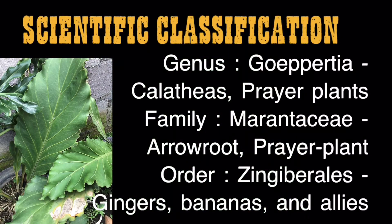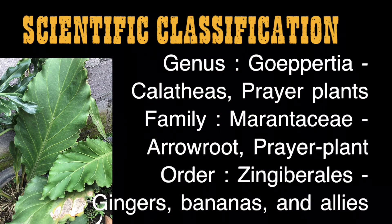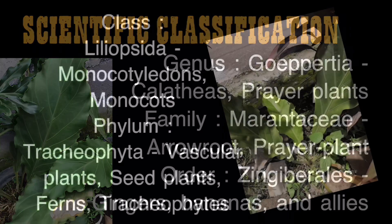Scientific classification: Genus — Gopertia, Calathea. Family — Marantaceae, also known as arrowroot or prayer plant family. Order — Zingiberales, which includes gingers, bananas, and allies.